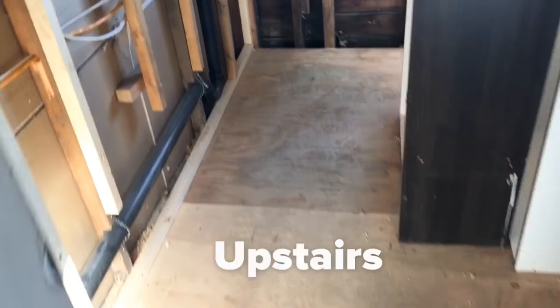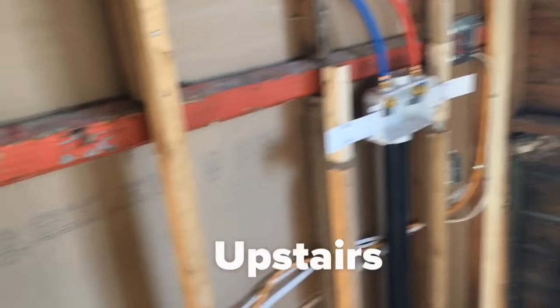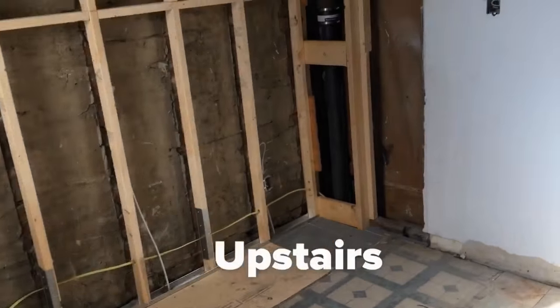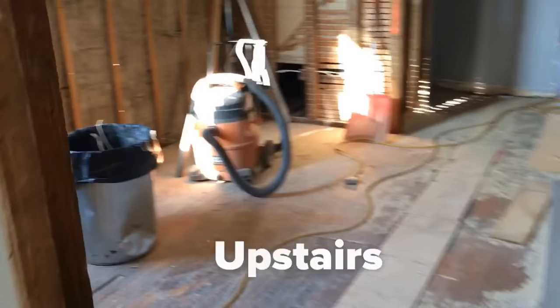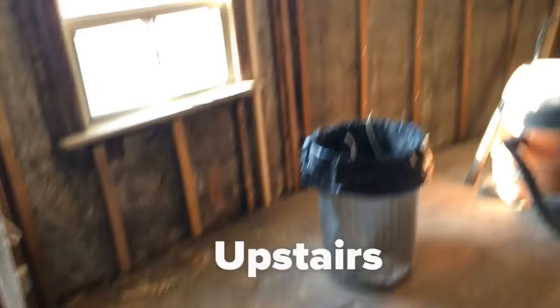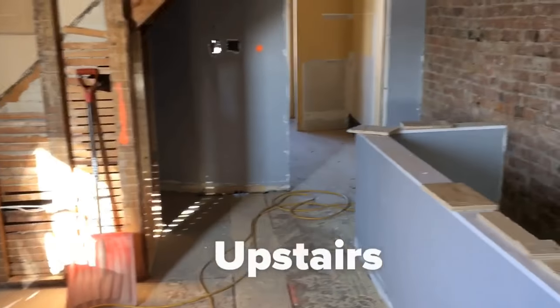We've leveled out the ground so it feels a lot safer and a lot stronger. When you walk through here into this brick room, this is where we've done all that work getting rid of the walls and opening this whole thing up so that we have a very wide living room.